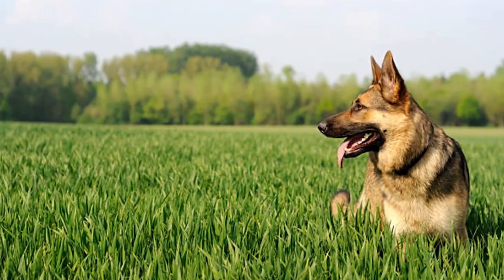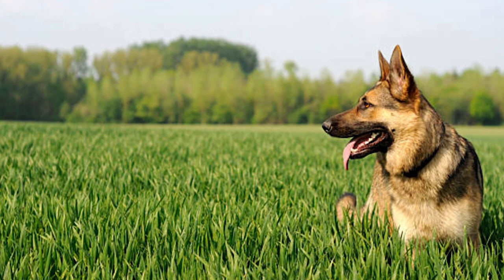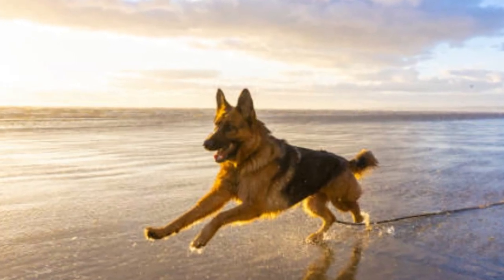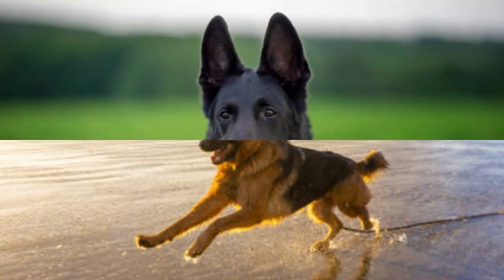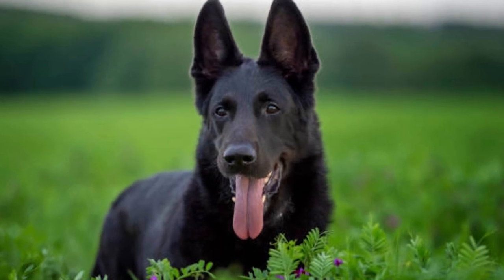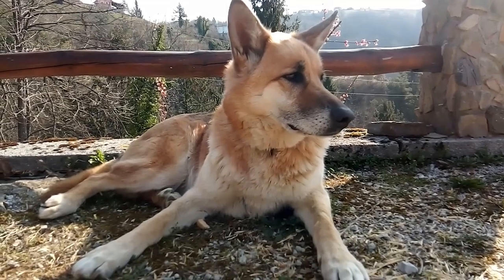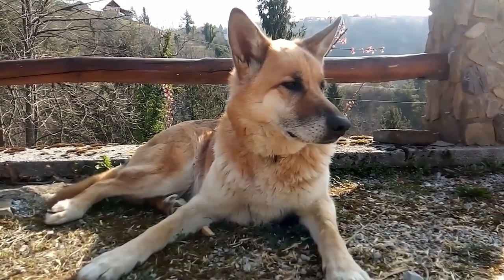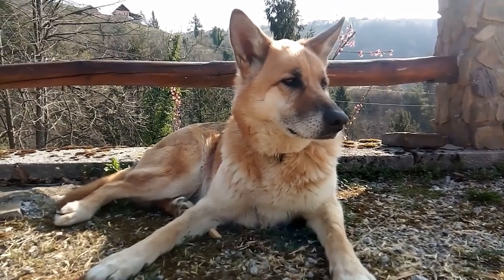Number 2: Show Line German Shepherds. Show Line Shepherds are bred to adhere to breed standards for conformation dog shows. They often have more angulated hindquarters, a sloping back, and a calm temperament. Their appearance is characterized by a plush coat and a classic German Shepherd look. Suitable for those interested in dog shows or who prefer a more laid-back companion. While they still need exercise and training, their energy levels might be lower compared to working line shepherds.